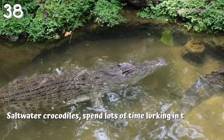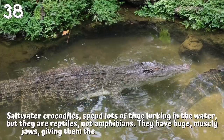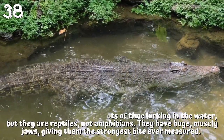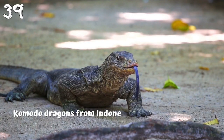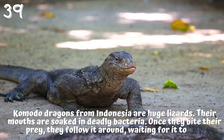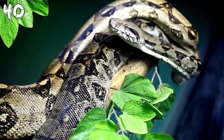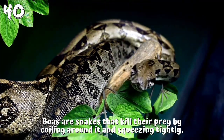38. Saltwater crocodiles spend lots of time lurking in the water, but they are reptiles, not amphibians. They have huge, muscly jaws, giving them the strongest bite ever measured. 39. Komodo dragons from Indonesia are huge lizards. Their mouths are soaked in deadly bacteria; once they bite their prey, they follow it around, waiting for it to die. 40. Boas are snakes that kill their prey by coiling around it and squeezing tightly.